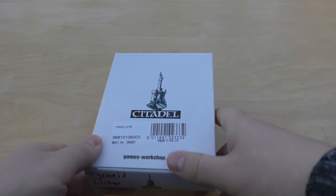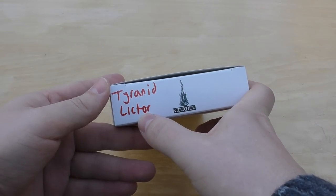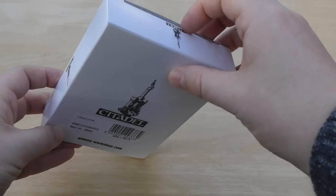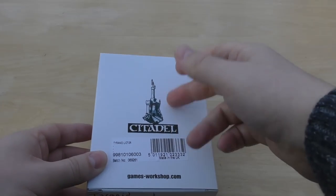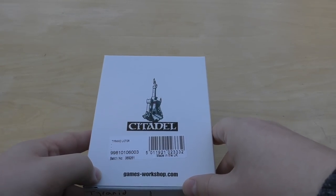I also got my hands on a Tyranid Lictor. The Lictor is in here — I'll do an unboxing and review of it. It's quite an old model now, and I think that's one of the reasons why it's in this box, but I think it's still a good-looking model and I'll show you that in a video.